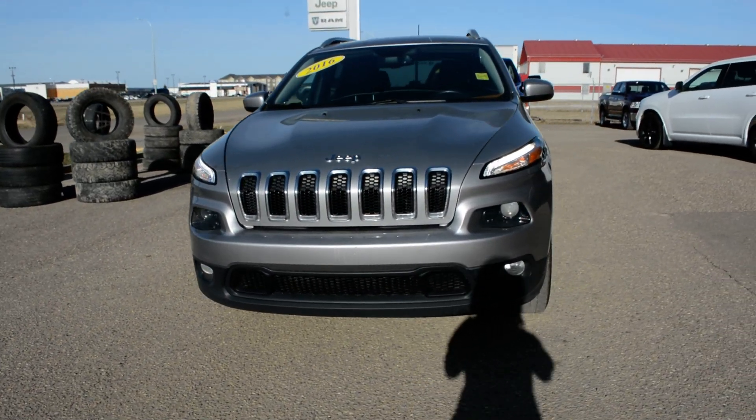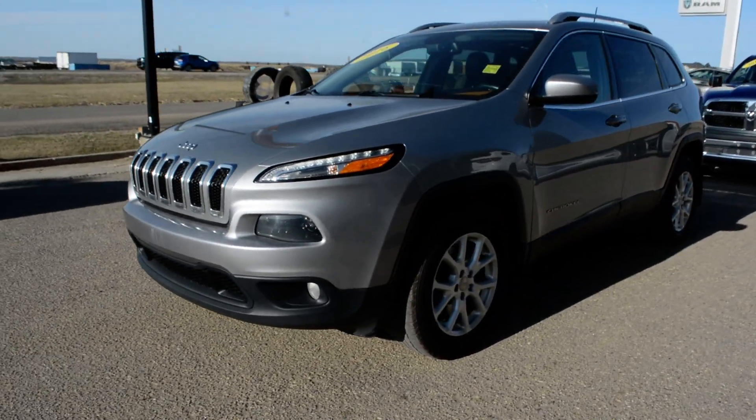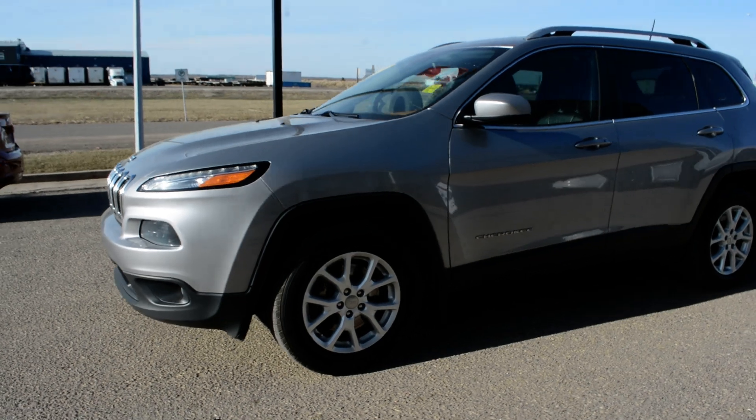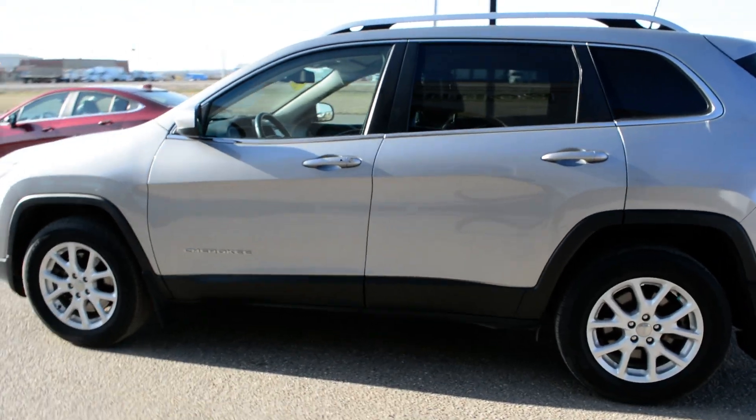Hi everybody, Brittany here over at Bonneville Dodge. Just here to show you this pre-owned 2016 Jeep Cherokee North that we have here on the lot. Going to take a quick walk around the Jeep today just to show you some of the features and options that this Jeep has to offer.